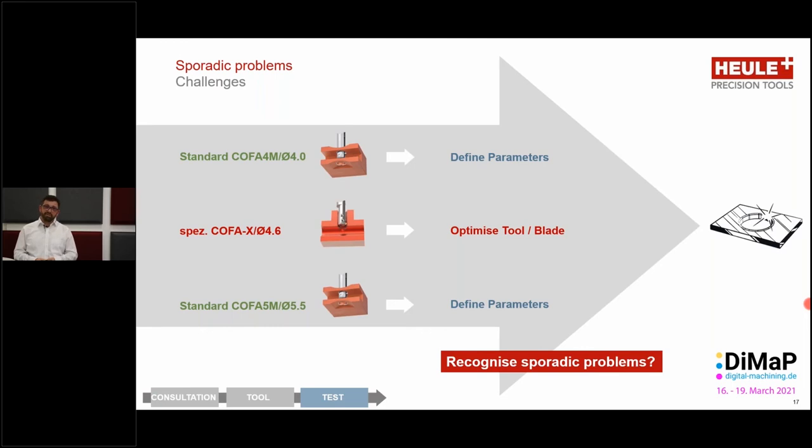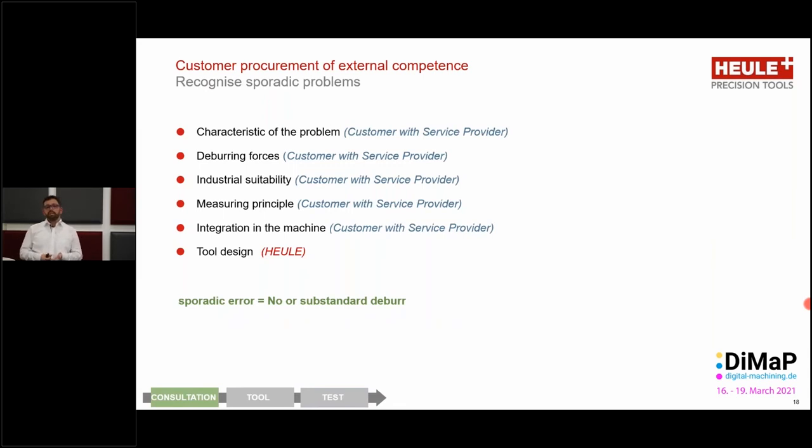One thing was missing, however — how to recognize these sporadic problems. This is where we need to bring in another member to the consultation team. With Heule, the customer gets expert attention when looking at the deburring itself. However, when we want to look at digitalization and digital real-time monitoring, we need to find an expert in this field. This expert joins the consultation team and discusses with the customer the characteristics of the problem, the deburring forces acting on the tool, how to integrate this solution into the customer's machining process, etc. Heule is responsible for the cutting tool; the integration of the monitoring is what the customer would discuss with the service provider.